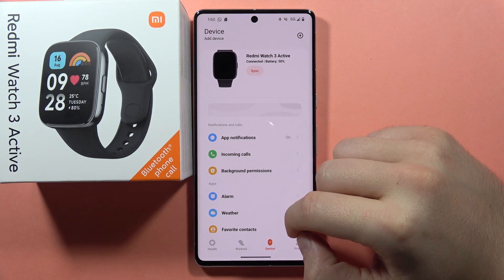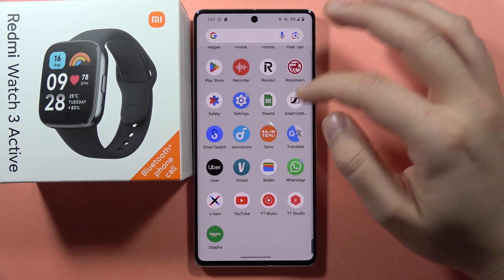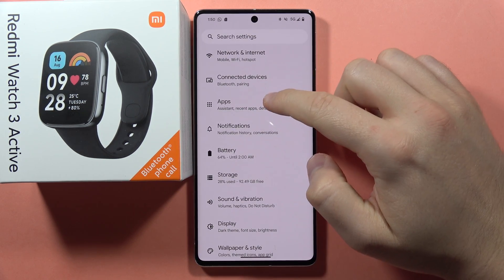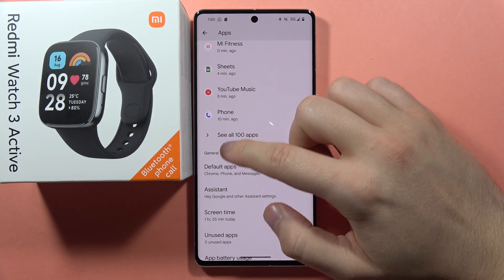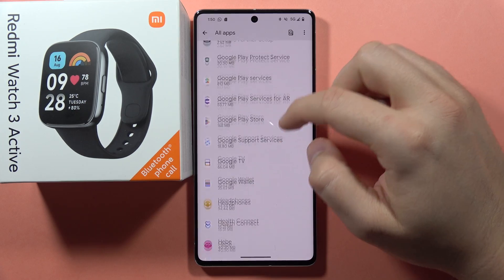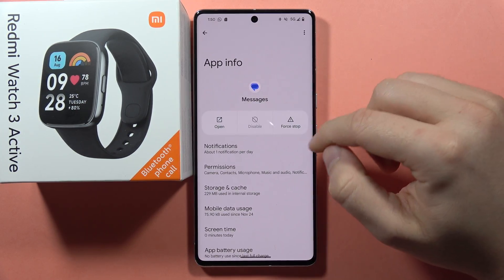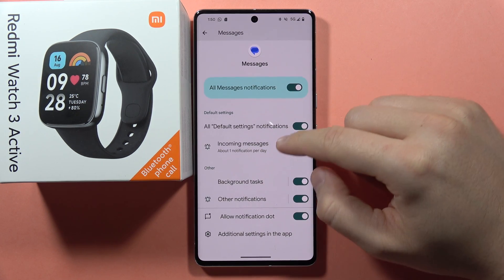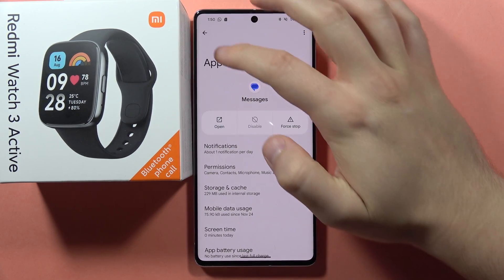If you're still not receiving notifications, go to your phone's settings, select Apps, and find the specific app you're not getting messages from — for example, the Messages app. Click on it and make sure all notification switchers are actually turned on.